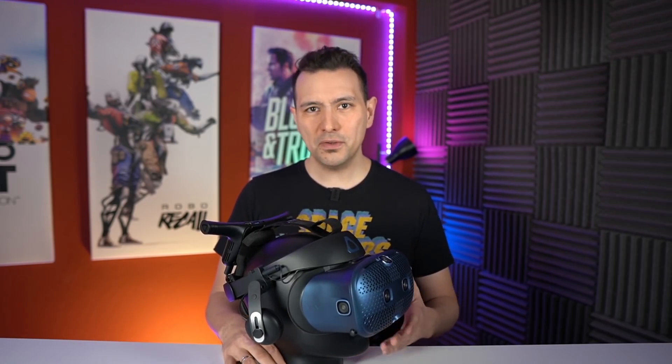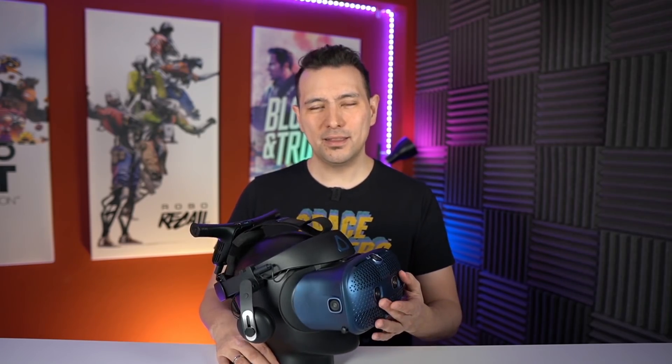This is something HTC has going for themselves. For those interested in business applications and mixed reality, the original Cosmos couldn't do it because the cameras weren't good enough. With the XR, HTC solves that problem by introducing high-quality cameras for pass-through VR and mixed reality applications. I think this is the best they can do with what they have right now.